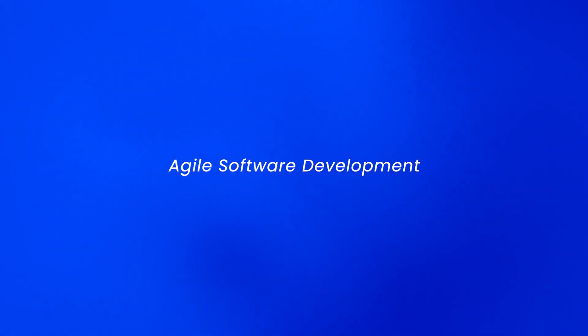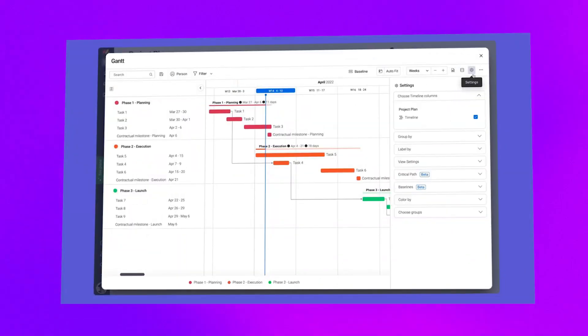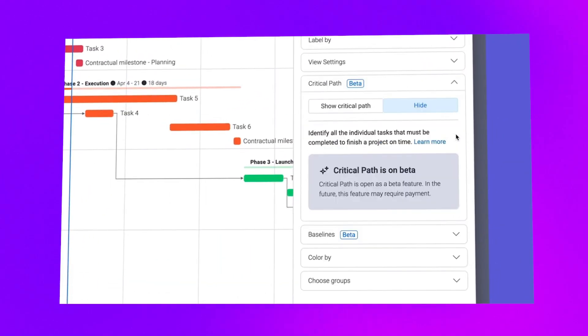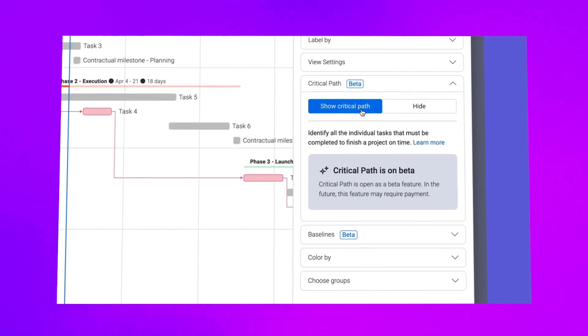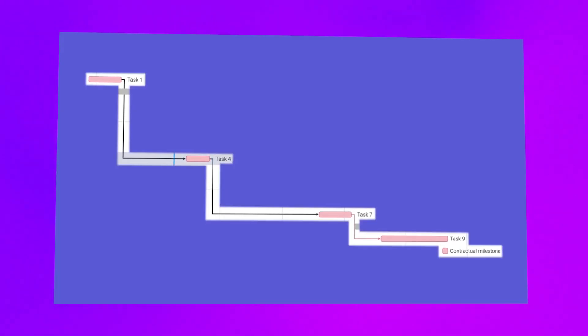Agile software development: Monday Dev is right up your street if you're in agile software development, because it offers solutions for iteration planning, product roadmaps and bug tracking. Plus the company is always coming up with new and innovative features to help streamline the whole software development process. Construction: if you manage construction projects, timelines and deadlines are pretty much everything. With Monday's Gantt chart feature, you can see an overview of your entire project at a glance, making it really easy to identify potential problems and ensure that everything is on track.